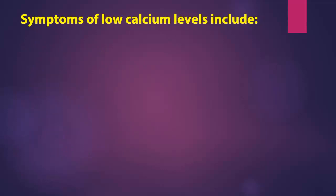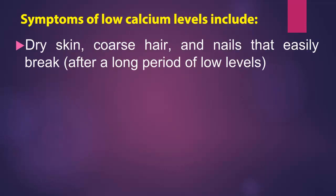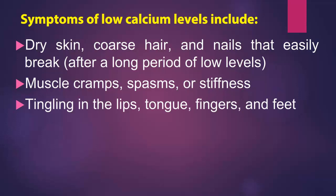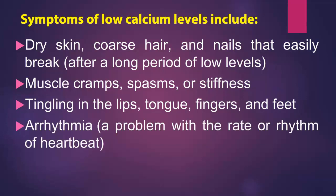Symptoms of low calcium levels include dry skin, coarse hair, and nails that easily break. After a long period of low levels: muscle cramps, spasms, or stiffness, tingling in the lips, tongue, fingers, and feet, and arrhythmia — a problem with the rate or rhythm of heartbeat.